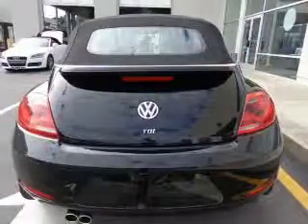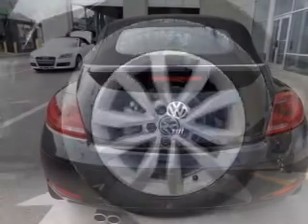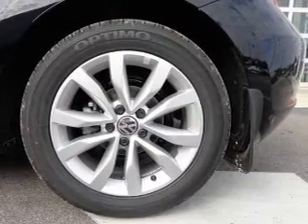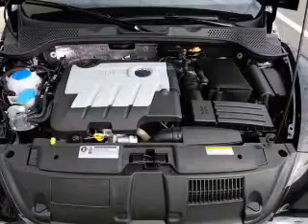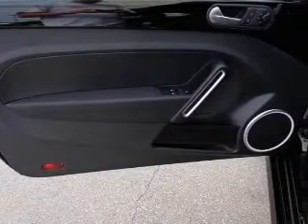The powertrain includes front-wheel drive with an efficient four-cylinder engine connected to a smooth-shifting six-speed automatic transmission. Navigation included to help you get to your destination with ease. Premium wheels give a more luxurious look. The anti-lock braking system will help deliver you safely to your destination.